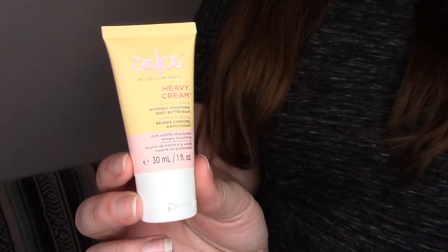Next item is from Cake — Heavy Cream, Totally to Die For Intense Smoothing Body Butter Balm. So it's like a lotion. I've had a lotion from Cake before that I got in an Ipsy bag and it was nice, I liked it. But it wasn't anything I would go out and purchase personally. So we'll give it a go and see — I'll use it.